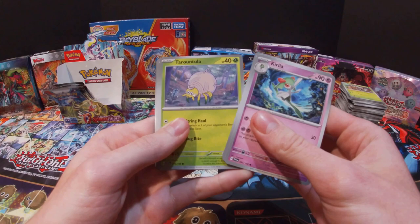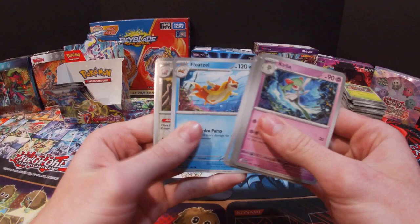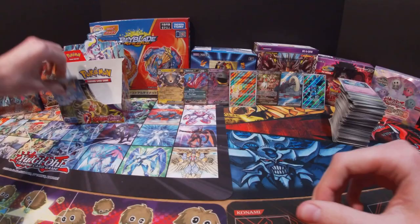Got a Kirlia, Switch, Tarountula, Watchtroll, Wugtrio, Judge, Floatzel, Blissey, Growlithe, Professor's Research, and a Dark Energy.